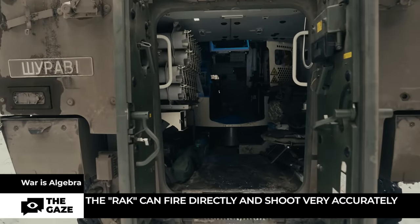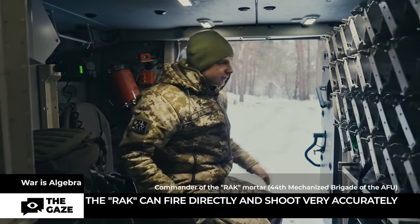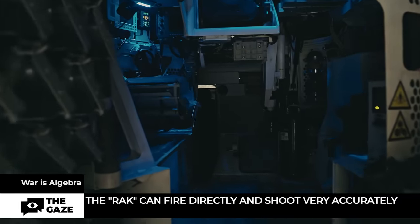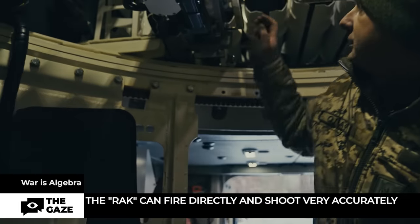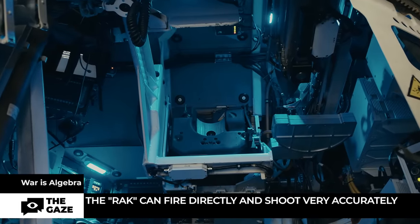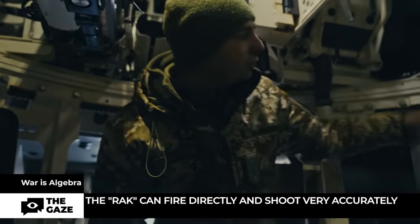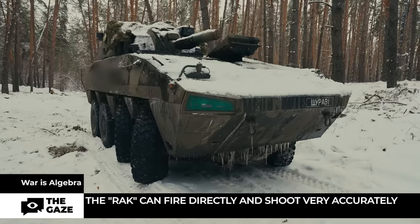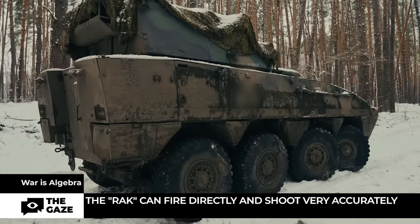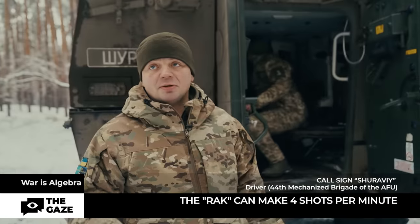The mortar crew consists of 4 individuals: commander, driver, and specialists directly operating the mortar. This is the loader's place. Here are 26 spare mines, and these are cassettes for spare mines. This is the magazine with loaded ones ready to fire. This is the carriage that feeds the mine into the barrel. Here the gunner sits, and here is the commander's seat. Rack can fire directly, achieved by the ability to adjust position horizontally — a significant advantage compared to conventional mortar systems.